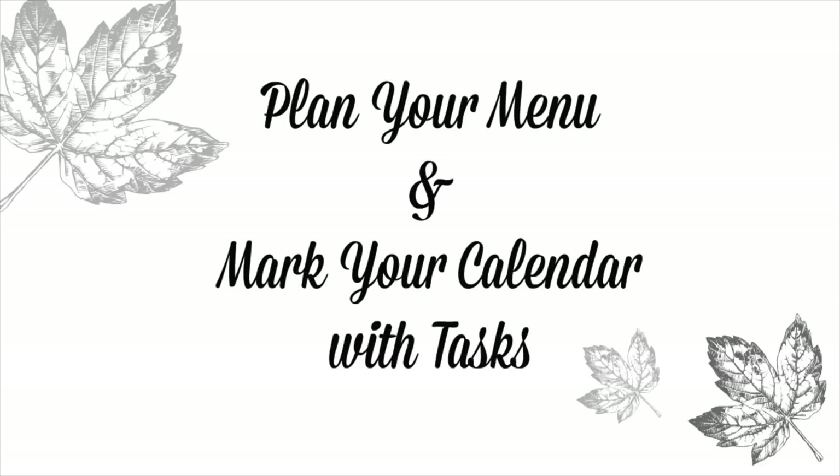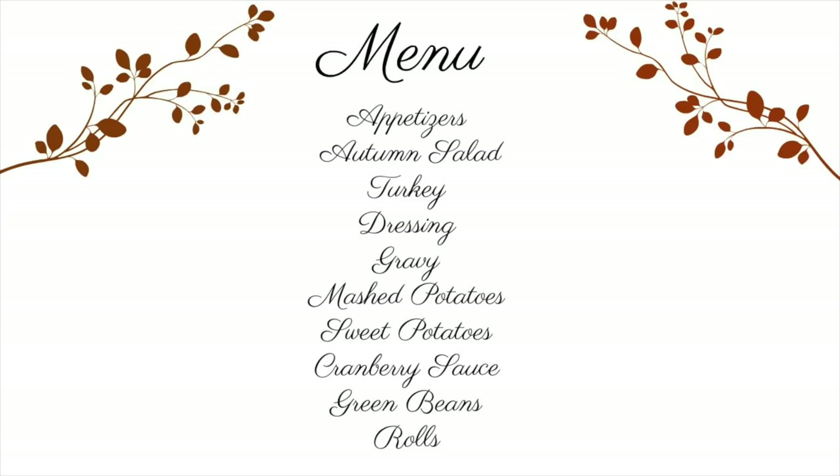The first tip is to plan your menu well in advance and mark your calendar with tasks, so everything doesn't need to be done just two to three days before Thanksgiving. You can spread it out — pick up non-perishable things at the grocery store, look for sales, and mark your calendar for when to purchase perishables, when to thaw your turkey, and when to brine it.